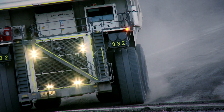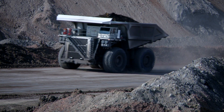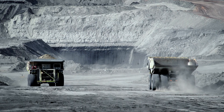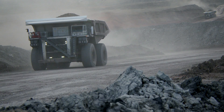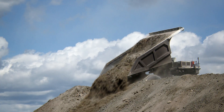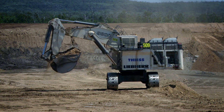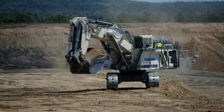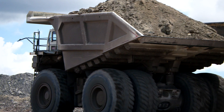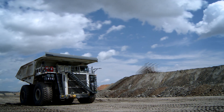By maximizing payload while minimizing cycle time and cost, Liebherr's high-horsepower T282C effectively moves more tons per hour. This 363 metric ton capacity mining truck can be matched with the Liebherr R9800, the biggest backhoe excavator in the world. The Liebherr T282C — the next level in productivity.